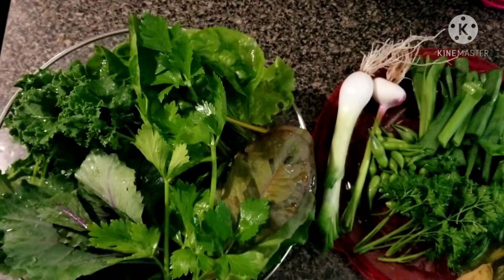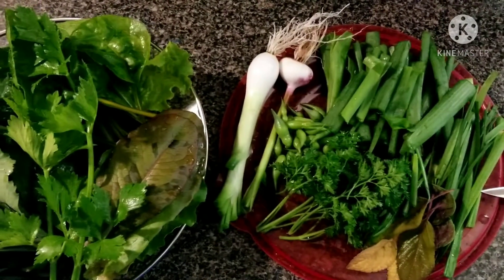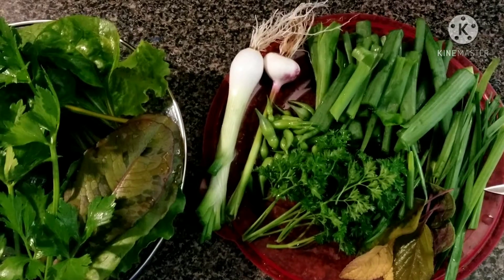Hey garden guardians, just a little short video of today's harvest. We got some garlic...